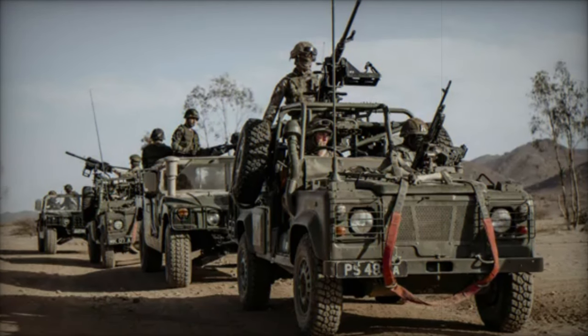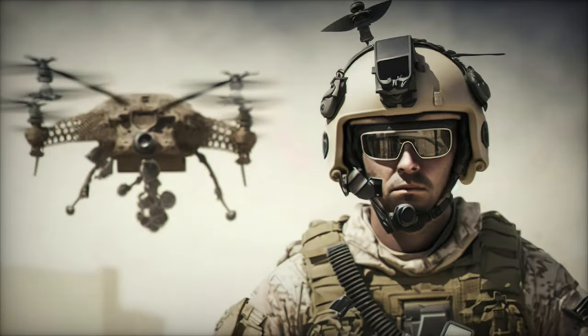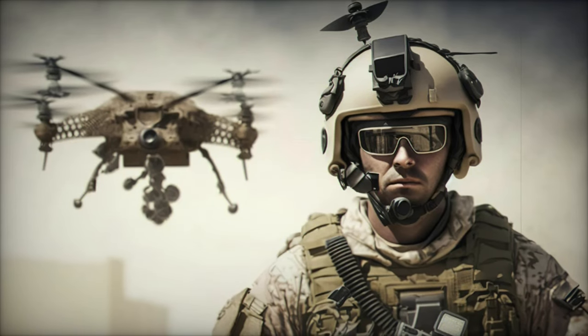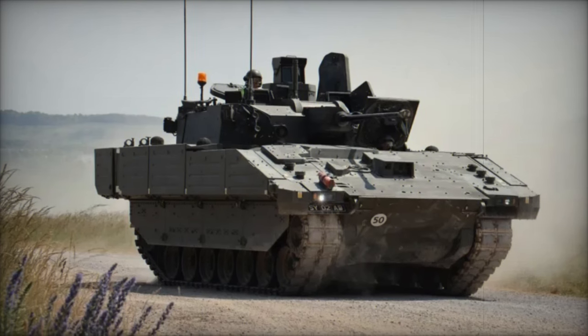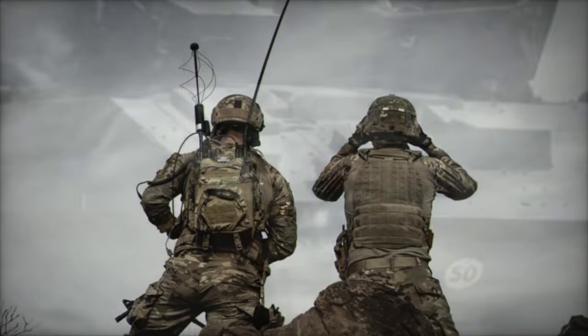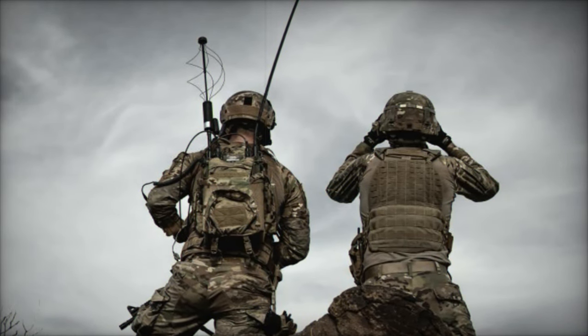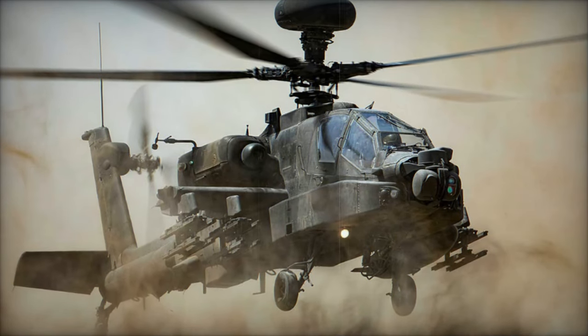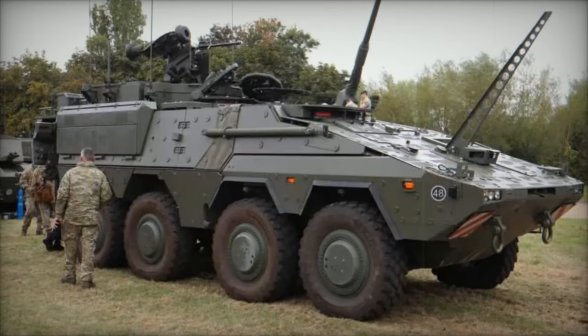On the ground, the British army is investing in next-generation vehicles designed to enhance mobility, reconnaissance, combat, and logistics capabilities. Among these, the Ajax reconnaissance vehicle stands out. With advanced sensors and communication systems, the Ajax provides real-time battlefield awareness and intelligence, making it an invaluable asset for the army's reconnaissance units. Capable of operating in diverse environments and difficult terrains, the Ajax enhances the British army's ability to maintain battlefield dominance while gathering critical information on enemy forces and terrain.